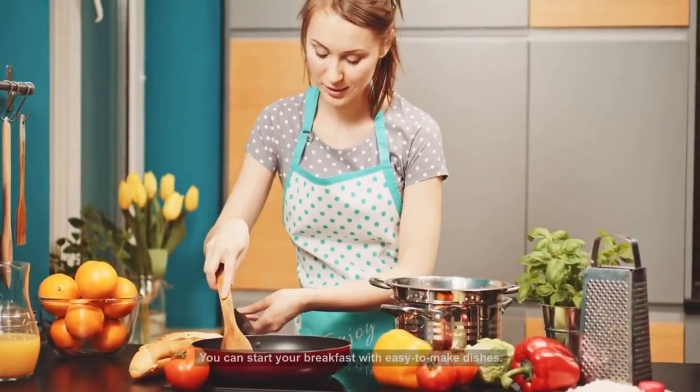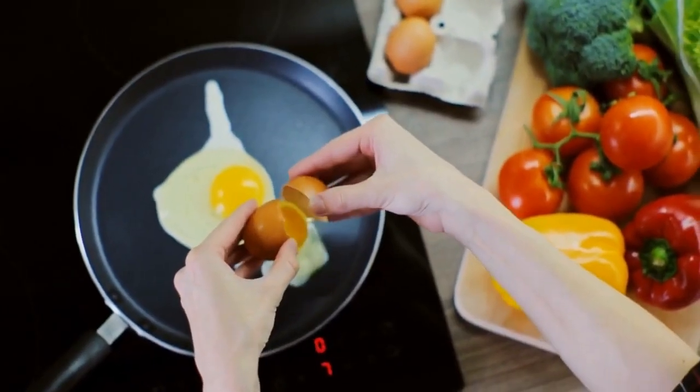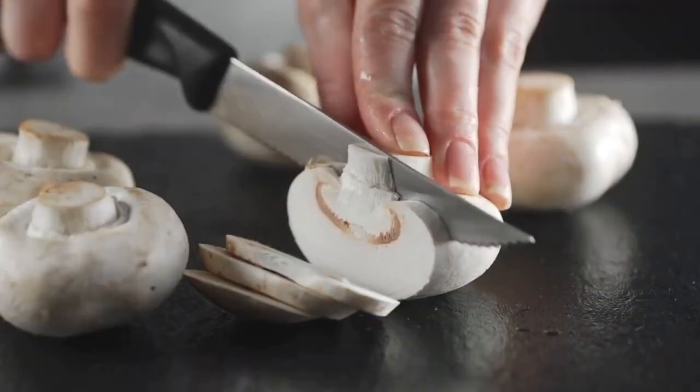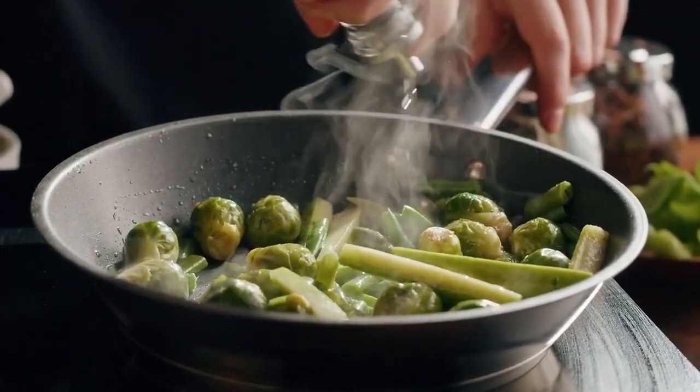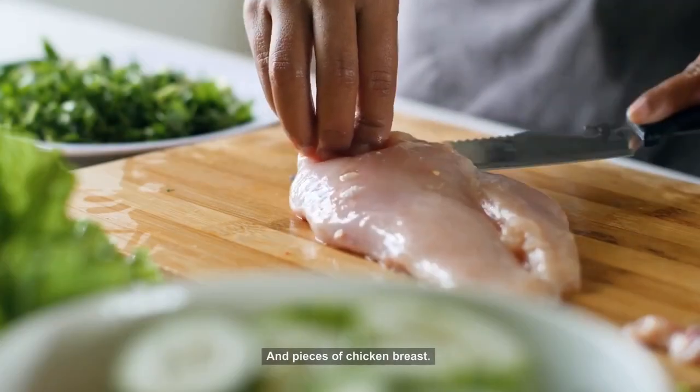Breakfast Menu: You can start your breakfast with easy-to-make dishes. Take the example of an omelet — sauté the garlic, paprika, mushrooms, and broccoli with olive oil, then supplement it with eggs enriched with omega-3 and pieces of chicken breast.